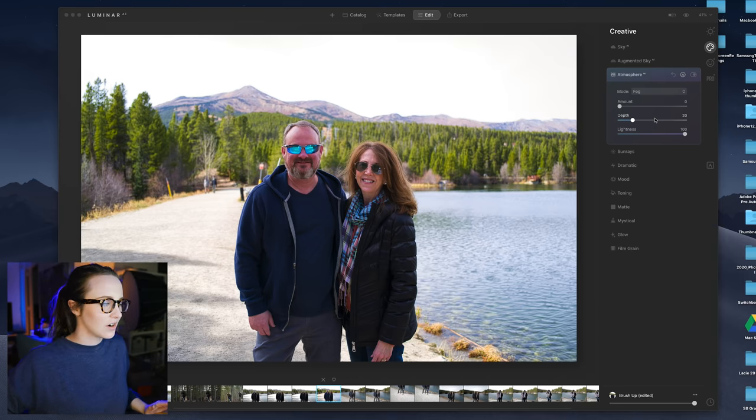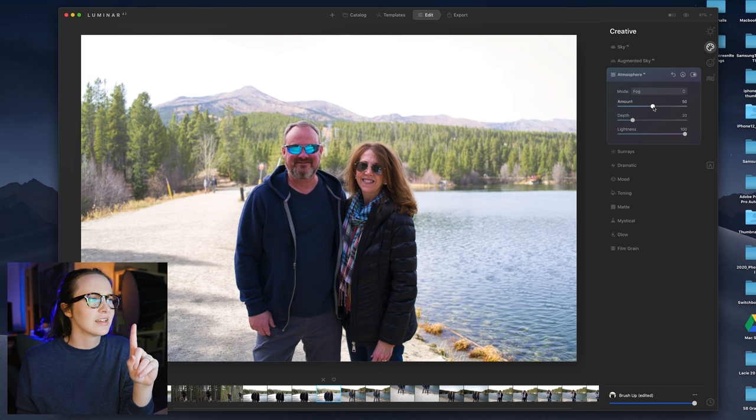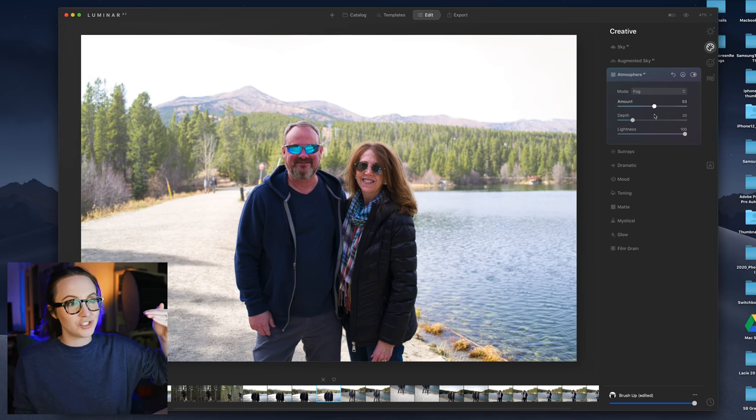Here's a picture of my parents. I've already done a couple edits, but this is my favorite setting — it's underneath atmosphere. You have a few different selections, from fog to haze. And this is the AI magic where it's using 3D mapping tech. Do you see the fog coming in? Notice it's not happening over the entire picture all at once — it's happening gradually. And as you can tell, it's happening behind our subjects, so you don't have to do extra masking.